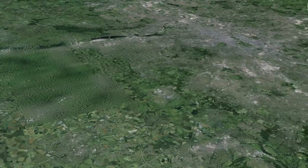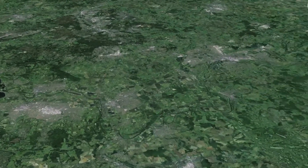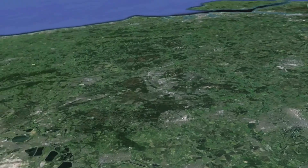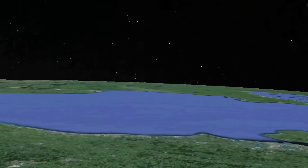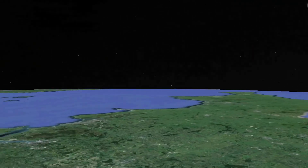There we can see London. You can just see the two runways of Heathrow. And there's France in the distance across the Channel. There's the Isle of Wight and that's pointing down towards Cornwall.